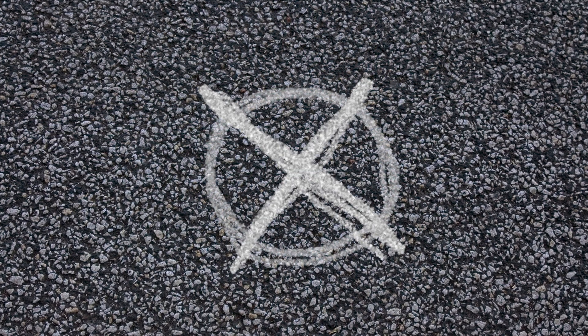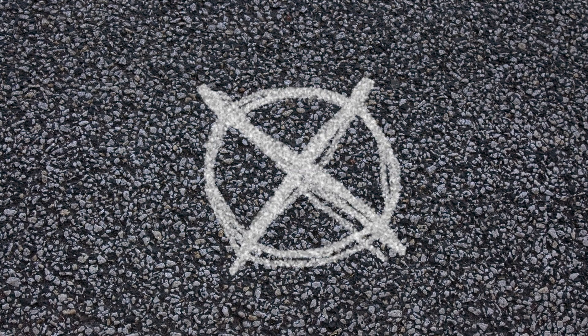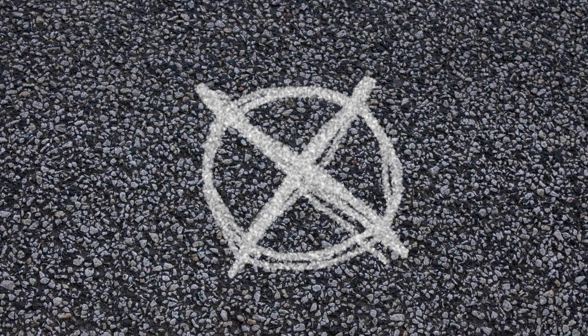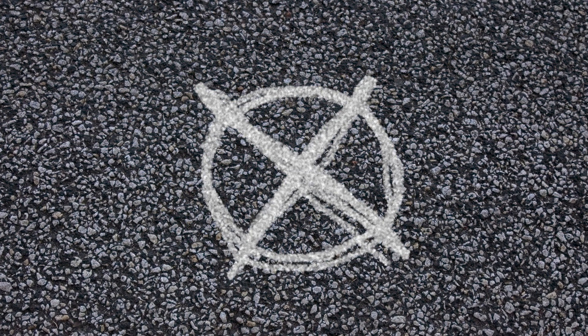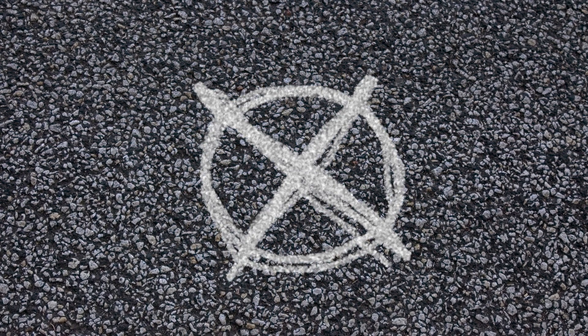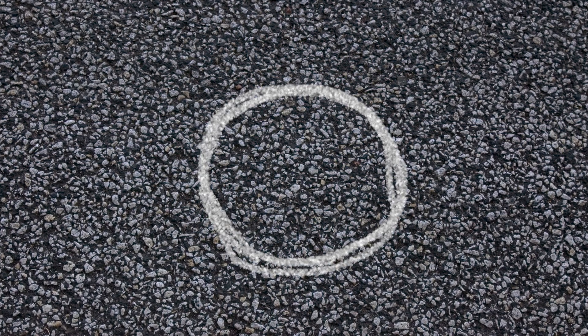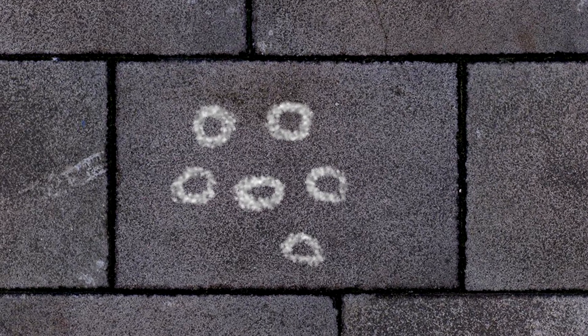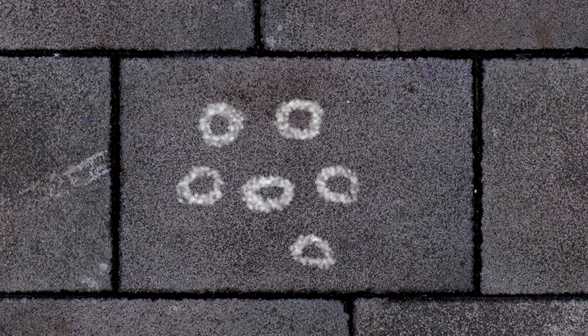An X with a circle through it means that there is nothing worth stealing within the property — either it has been recently burgled, or it is just deemed unworthy of a robber's time. Sometimes this is simplified further to just a circle, which simply means don't bother. A group of small circles means that the owner of the house is wealthy, or there is a lot of money in the building.